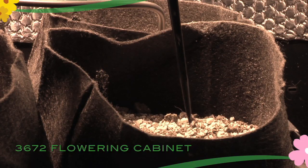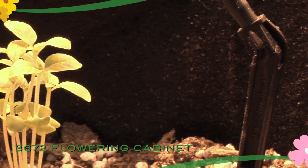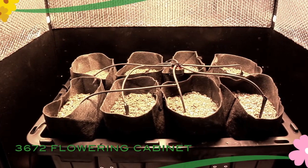Your plants will be fed every day at exactly the same time you've selected using the exclusive Super Bloomers Top Feed Hydroponics System.